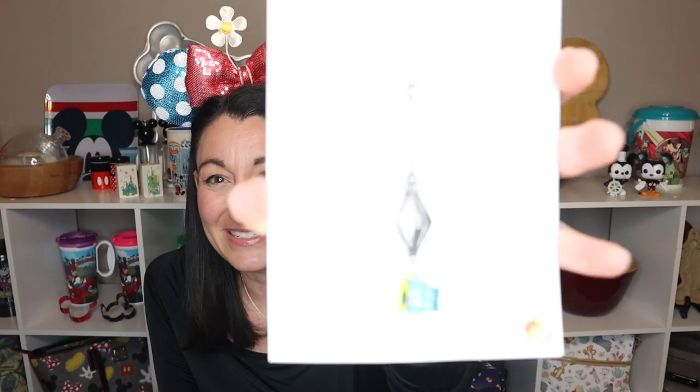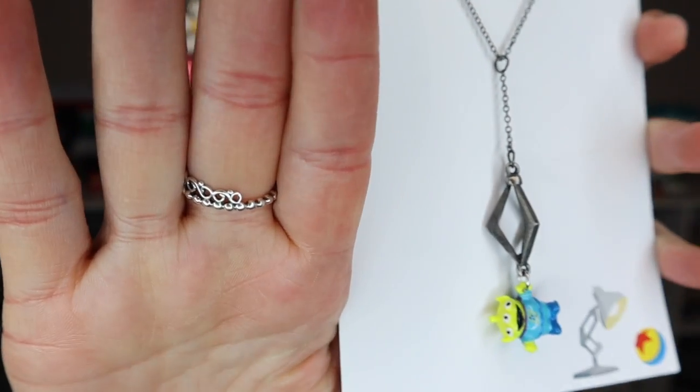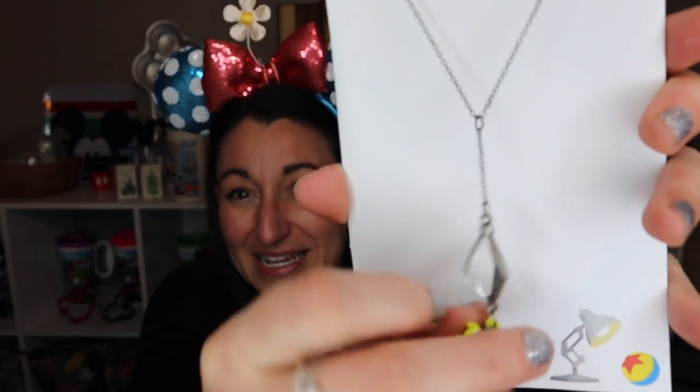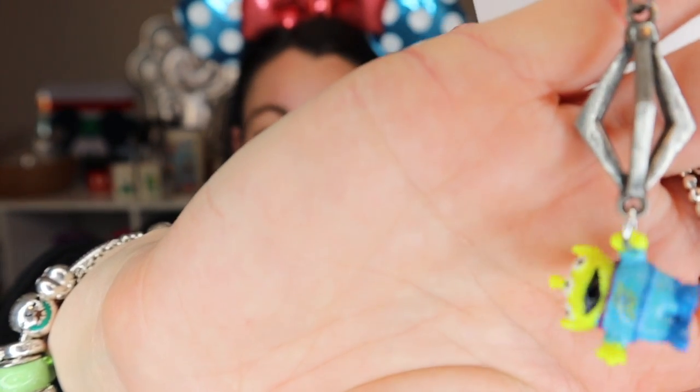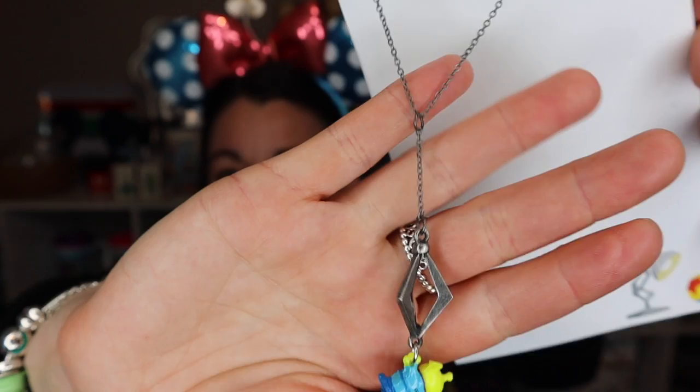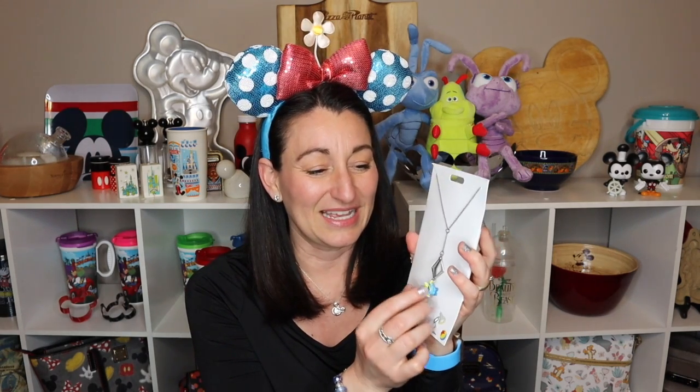The next thing is a fun new necklace — it's the claw with a little green alien on it, almost like a Y-necklace. The alien is decorated front and back and can swing around while holding the claw. It's an adjustable necklace, which is nice for different necklines. It's $19.99 before the discount. I already wore it to Toy Story Land along with my alien ears — a lot of fun!